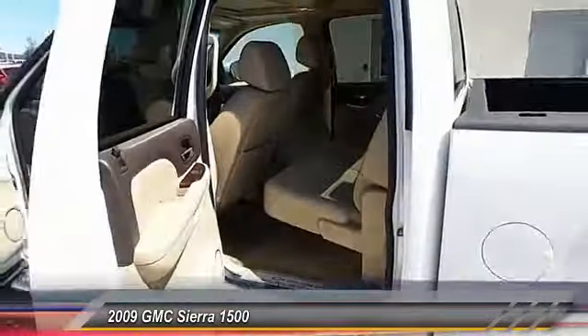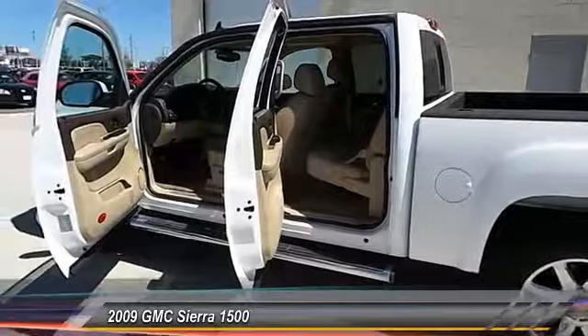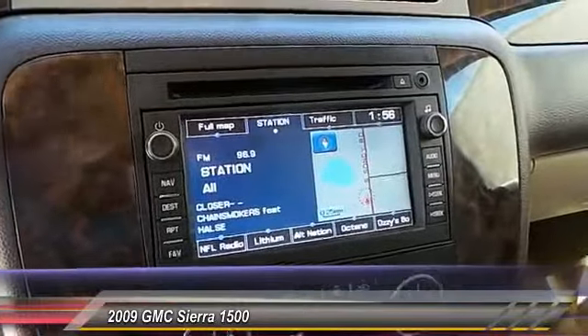OnStar, navigation system, heated seats, backup camera, keyless entry, Bluetooth.